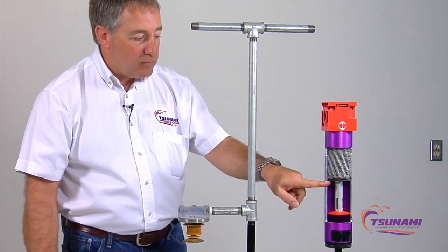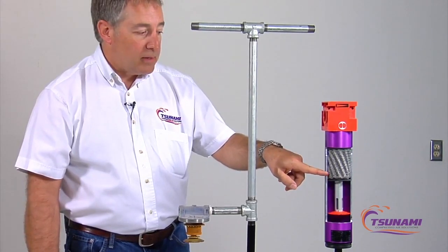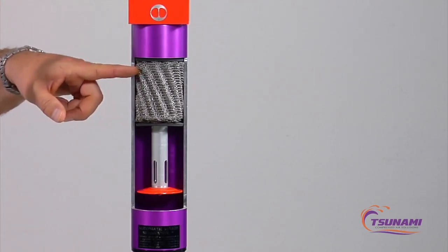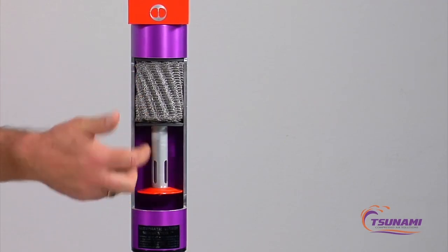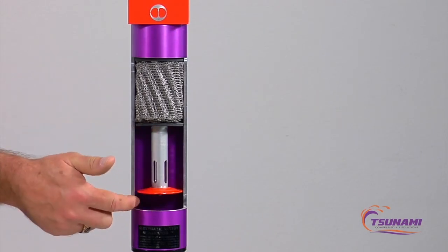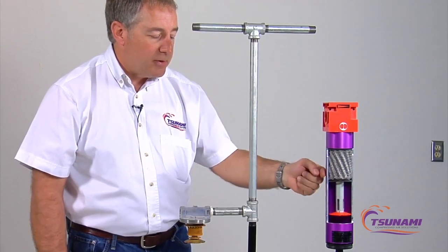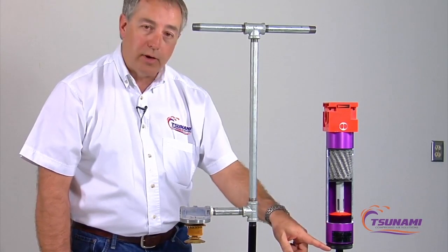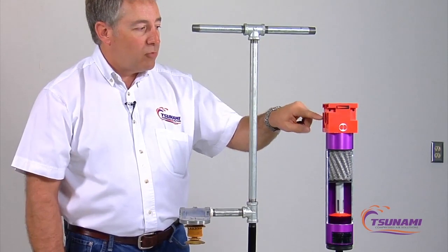Coming up through this baffle plate there's a series of holes. We accelerate the air up through a stainless steel mesh — something you never have to change. As the air comes up through here it changes direction millions of times, creating little vortices. Each time that air turns and spins it coalesces out a droplet. That droplet runs to the outside wall via the spiral, and since we have a really low velocity the water droplets fall down to the drain sump where the automatic drain ejects them. The air then travels all the way up to the top before going downstream.